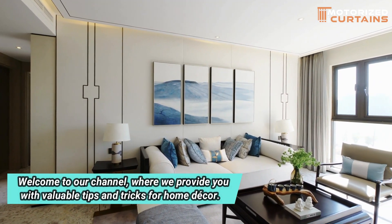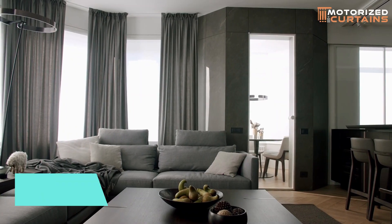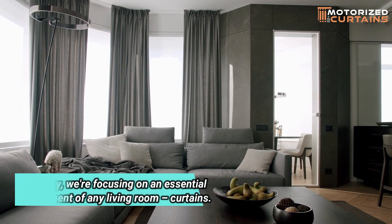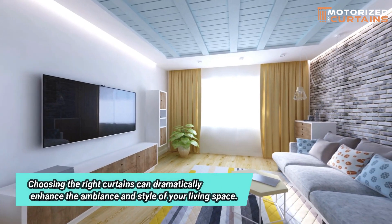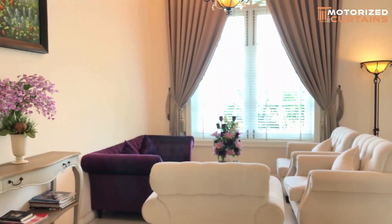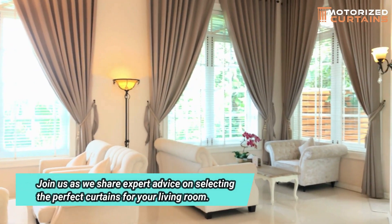Welcome to our channel, where we provide you with valuable tips and tricks for home décor. Today, we're focusing on an essential element of any living room — curtains. Choosing the right curtains can dramatically enhance the ambiance and style of your living space. Join us as we share expert advice on selecting the perfect curtains for your living room.